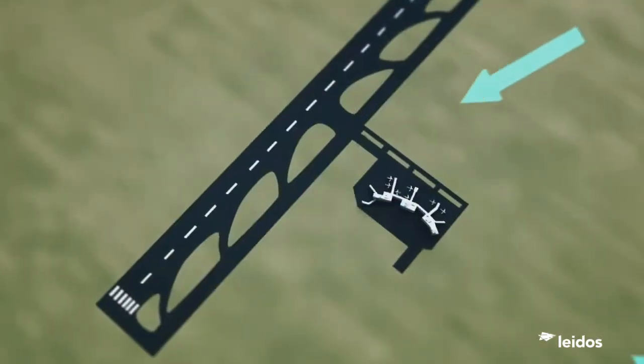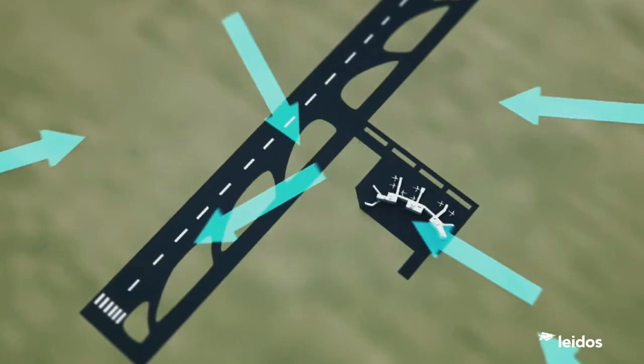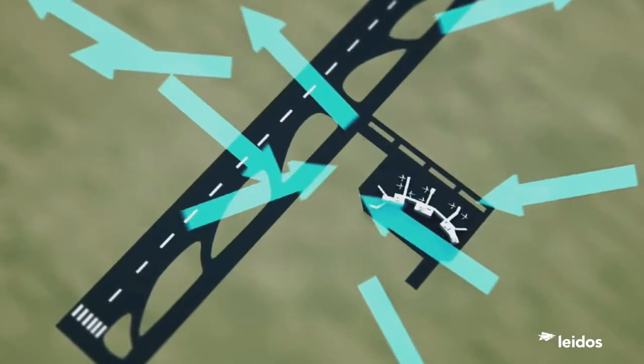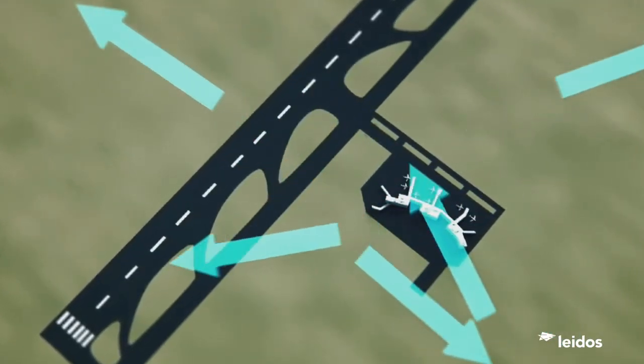If the arrival streams were all coming from one place, this would be easy. But since they are different aircraft types, coming from different places at different speeds and altitudes, it takes some work to build and maintain this sequence in a way that uses the runways best, while avoiding disruption to the incoming flight paths.